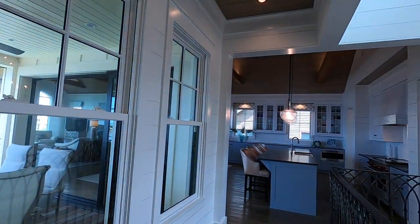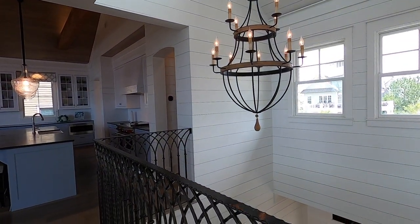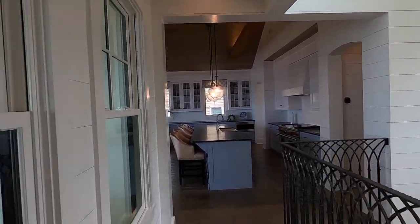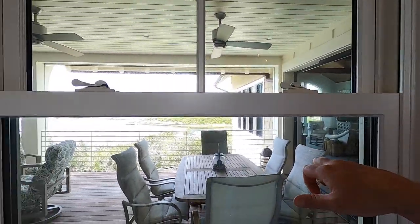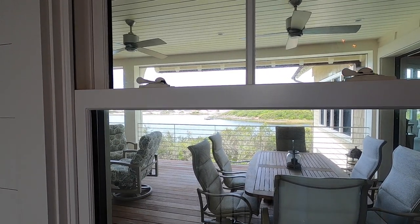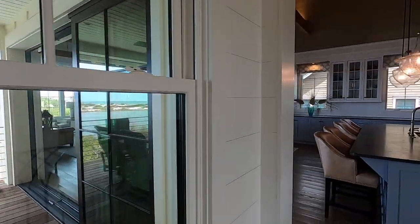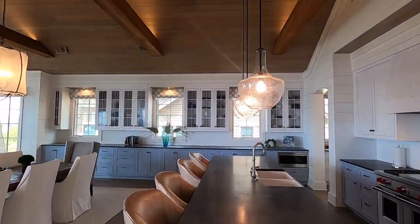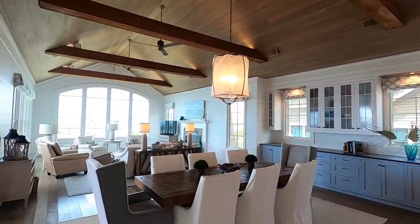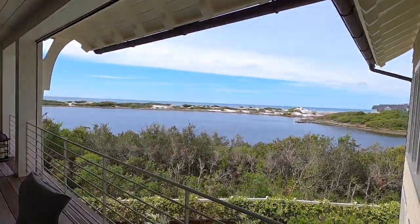All the windows and doors are rated — this is all impact, missile impact windows and doors, keyed to Miami-Dade code. Let's get one last look at these views off the main living area. Spectacular.